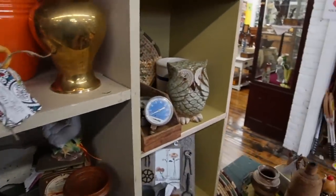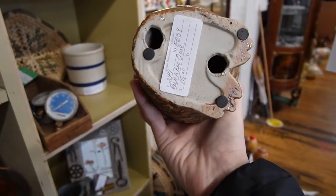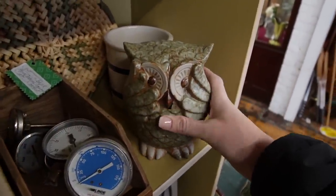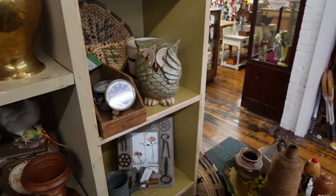But this owl kind of reminds me — it's a peek-a-boo owl. I think this may have been a set of see no evil, speak no evil, hear no evil — that's probably what that is.